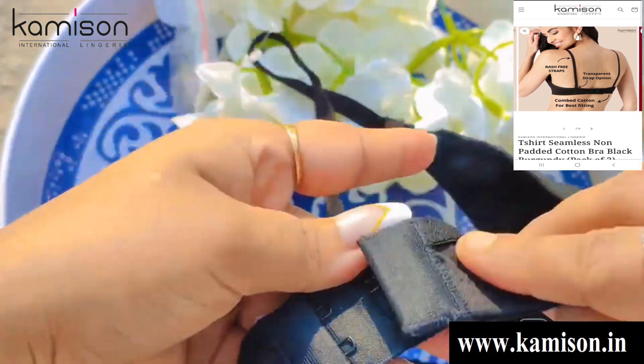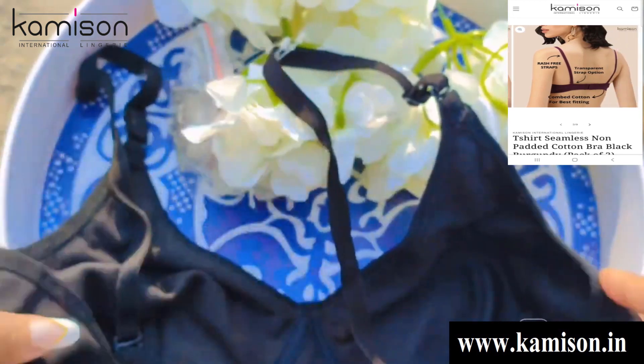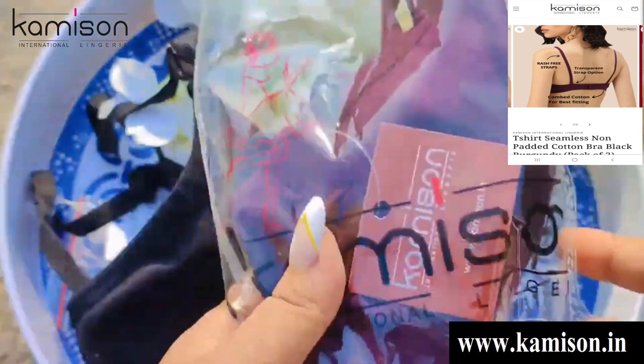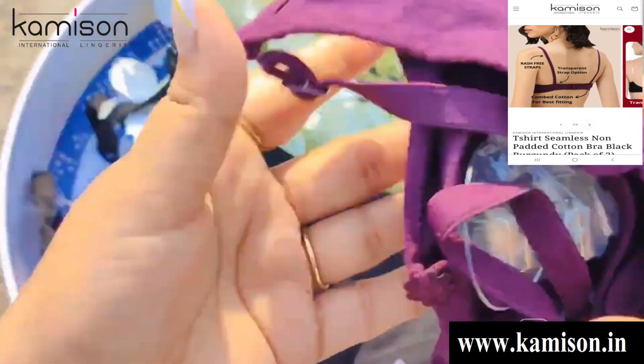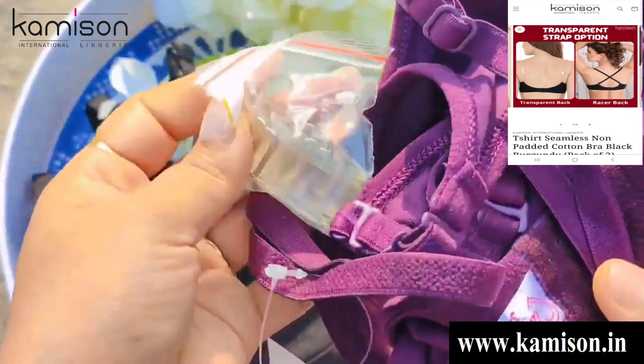बैक में आपको दो hooks मिल जाते हैं, hooks की quality काफी ज्यादा अच्छी है। अगर मैं fitting की बात करूं तो मुझे इसकी fitting काफी ज्यादा अच्छी आई है। इसमें काफी अच्छा comfort है, support है, और आपको rashes भी नहीं होते। सबसे अच्छी बात है आपको तीनों qualities इस bra में मिल जाती हैं।